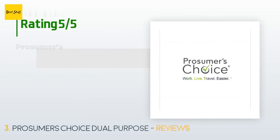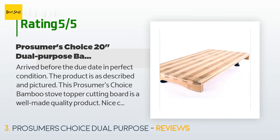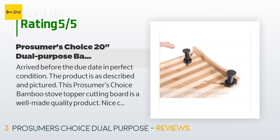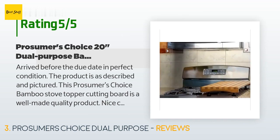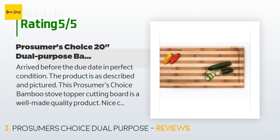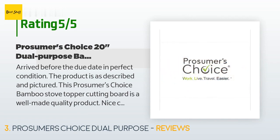This product has an average of 4.5 stars from more than 214 customer reviews. A customer said: it arrived before the due date in perfect condition, exactly as described and pictured. This Prosumer's Choice bamboo stove top or cutting board is a well-made, quality product — nice bamboo color with easy-to-assemble legs. A reminder: don't forget the mineral oil for pre-treatment before use and upkeep. The only issue is the feet — they slide easily and are non-scratching, but for use on the stovetop, sliding is the last thing you want. I'd suggest some removable rubber caps for the feet. I would recommend this product.